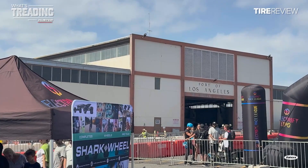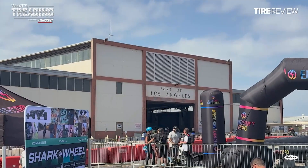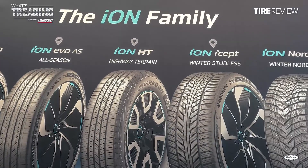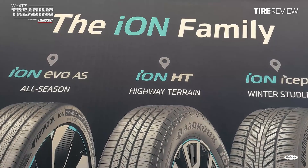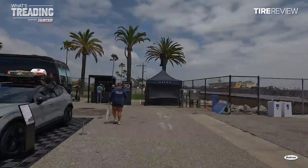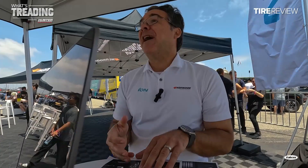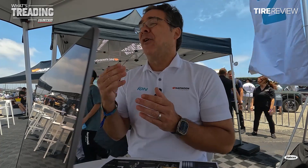The Port of LA is one of eight stops for this multi-city EV technology showcase, and it was the first stop where Hancock showcased a new addition to its ION line for the light truck space — the ION HT. After some walking around, I stopped by one of Hancock's booths and caught up with Robert Naska, product and marketing training manager at Hancock. He explained why Hancock values meeting directly with consumers and how it differs from traditional marketing.